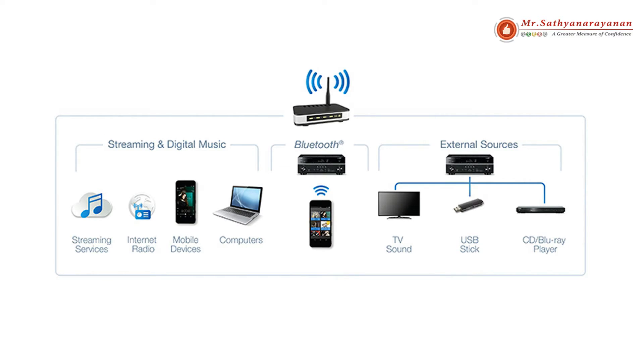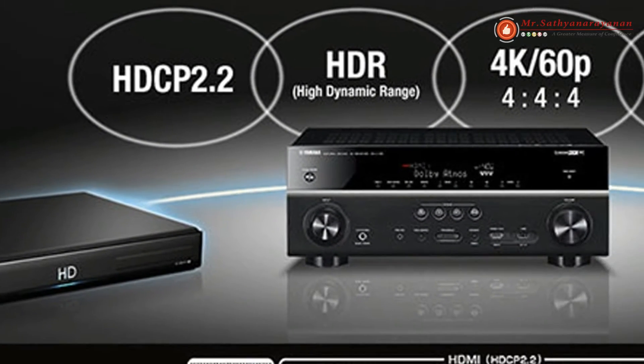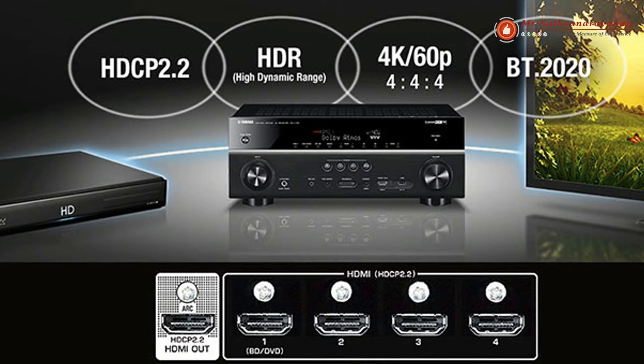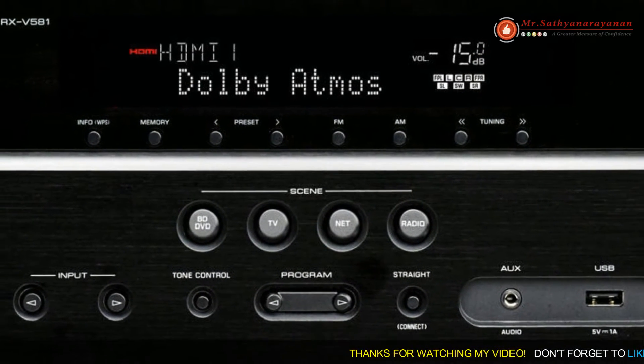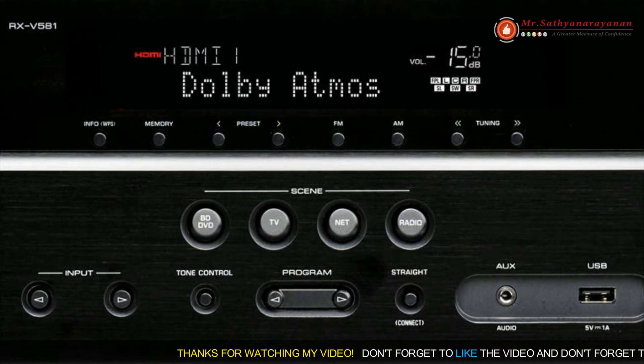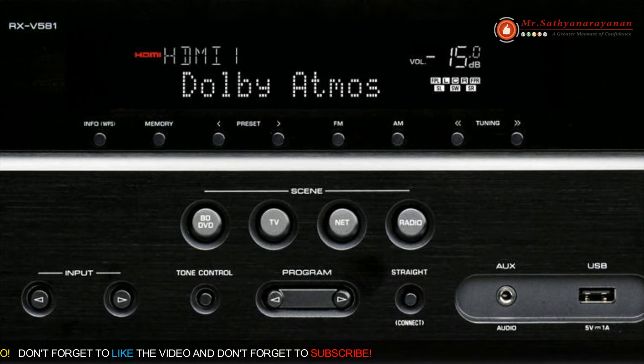Darker blacks, whiter whites and more vivid colors. This unit supports the latest HDMI standards thanks to the transmission of 4K video at 60 frames per second — pass-through only — fully enjoying the high-definition video quality of 4K without degradation, along with HDCP 2.2 that fully complies with the latest copyright protection standard for 4K video transmission.